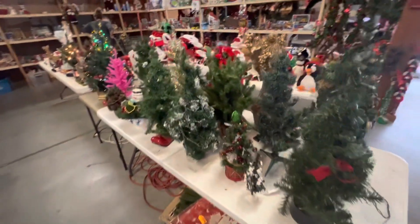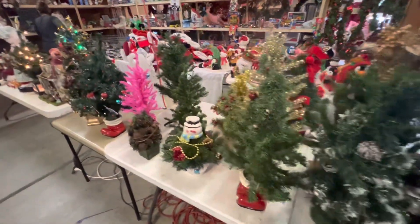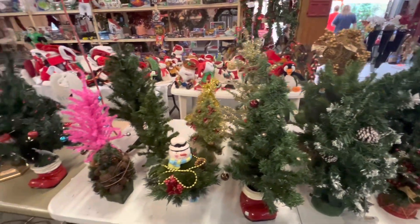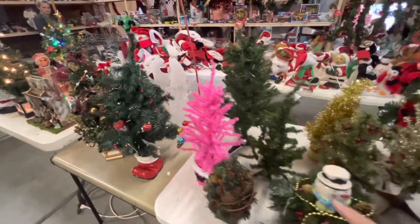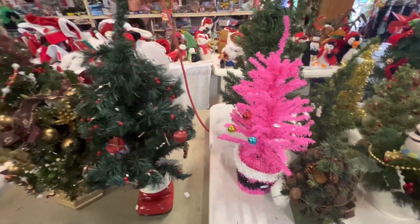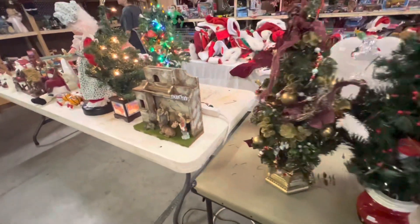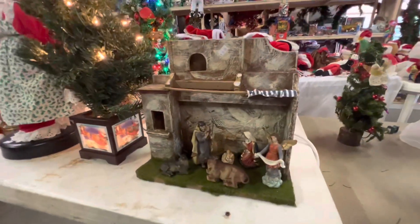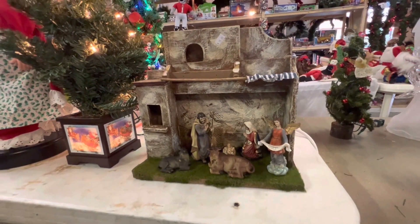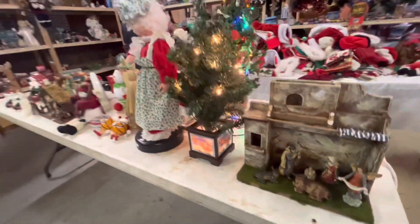Look at all the little trees — these are great for the desktop, top of the fireplace. There's one that's very unusual, all pink — would that be a pink flamingo tree? I don't know. These are really nice. Oh I like this manger scene too, that would be nice on the fireplace or somewhere. $15 — good price.